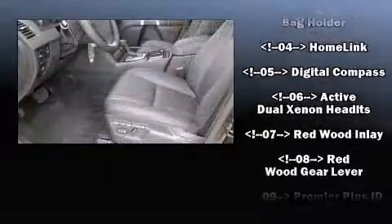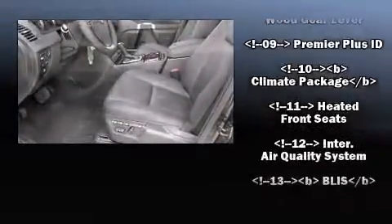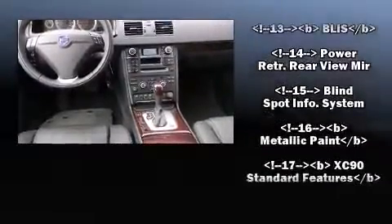Volvo also prioritized safety and security by including integrated rear child seats, a panic alarm, and four-wheel disc brakes with ABS.